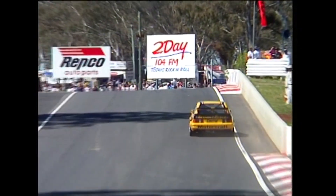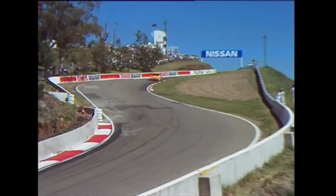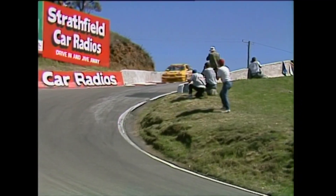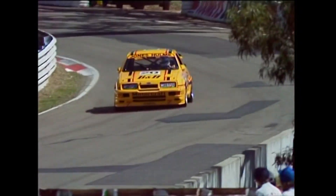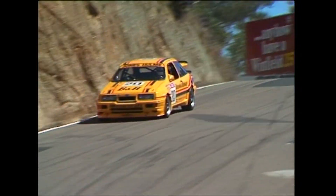Glenn Seton moves back to his pit area as we pick up on a guy who can really belt a car around any circuit. He'll belt the living daylights out of the Benson & Hedges car — that's Alan Jones driving number 20, the 1980 World Formula One champion, enjoying another stint in a touring car. He's shown plenty of speed and was very quick at Sandown in the 500km race earlier in September.